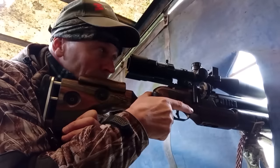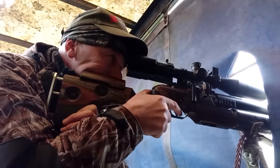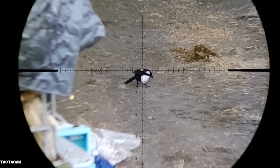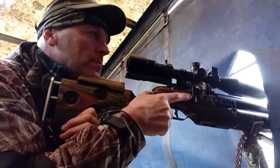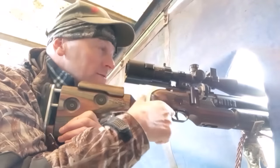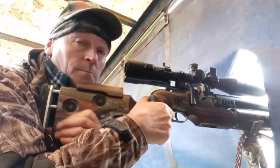I can't shoot where he is now — he's not in a safe position. Nice one — he went down 100%. These slugs are working perfectly. Yeah, brilliant.